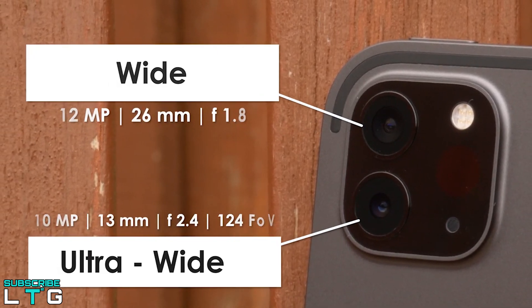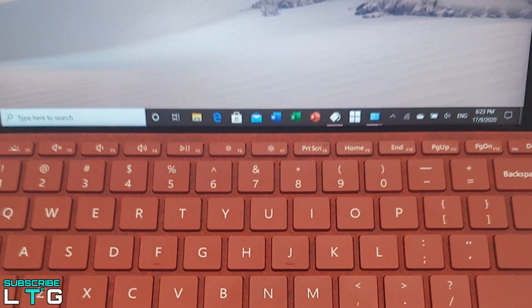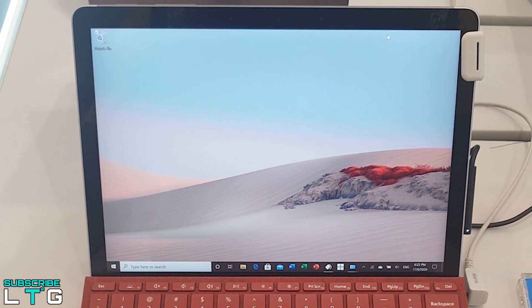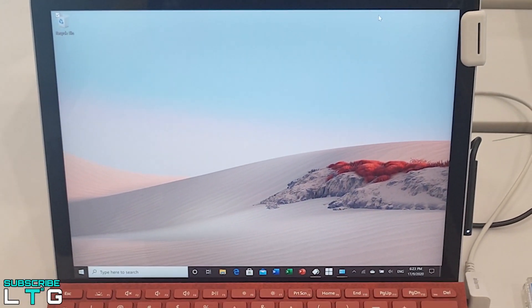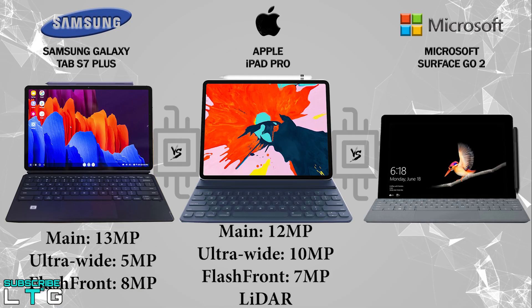One of my favorite things about the Surface Go 2's hardware is the camera, which is on top of the screen when in landscape orientation. It works with Windows Hello for face login and looks much better on video conferences than laptops with tiny sensors inside thin lids — one of the benefits of putting all the computer hardware behind the screen.